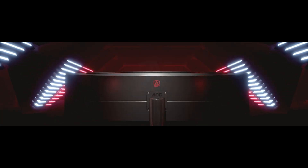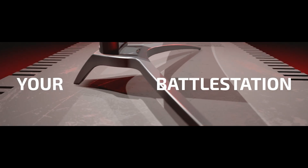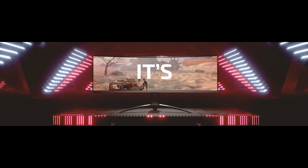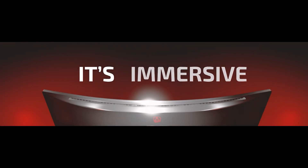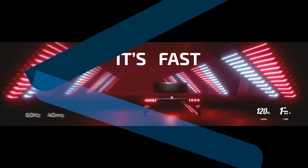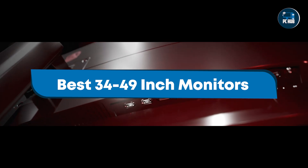Hello, tech enthusiasts. Welcome to today's deep dive into the world of ultrawide and super ultrawide monitors, ranging from 34 to 49 inches. These monitors offer expansive screen real estate perfect for gaming, productivity, and immersive experiences. If you're looking to enhance your setup with a truly panoramic view, you're in the right place.